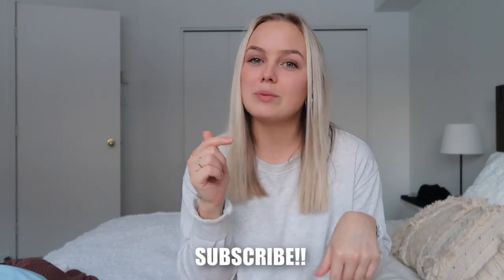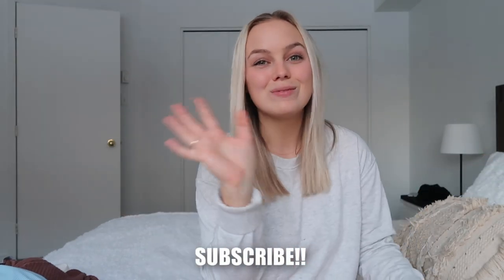Anyway, that is it for today's video! I really hope you guys enjoyed it. If you did, make sure to give this video a thumbs up, subscribe down below for more, and I will see you guys in my next video. Bye guys!